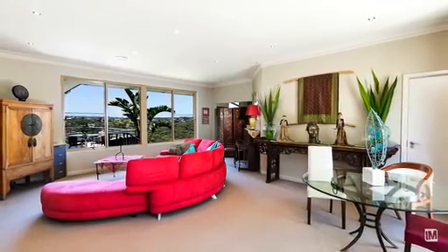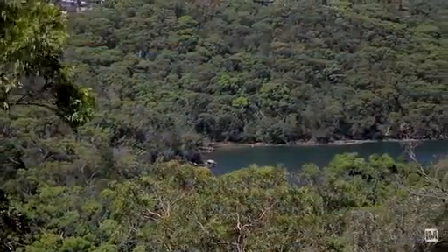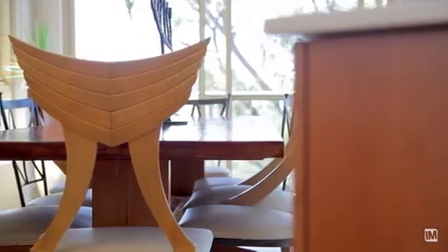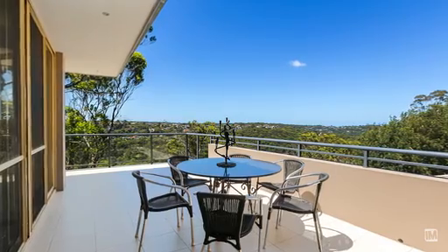The formal living area offers full-length windows, feeling like you bring the outside in. This property offers a modern fully equipped kitchen with commercial gas cookery and an eating kitchen bench. Off the kitchen you have the casual living area, which leads out to the entertainment terrace where you can enjoy the view.